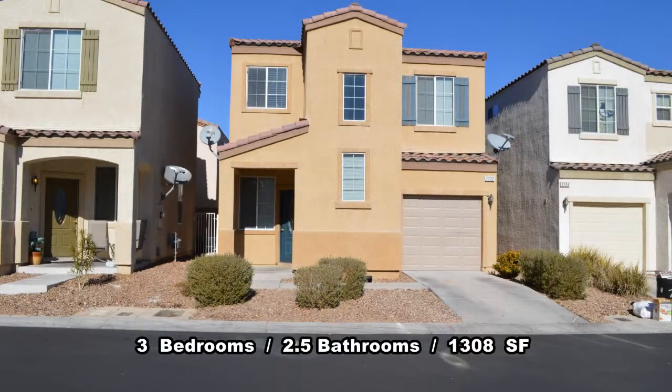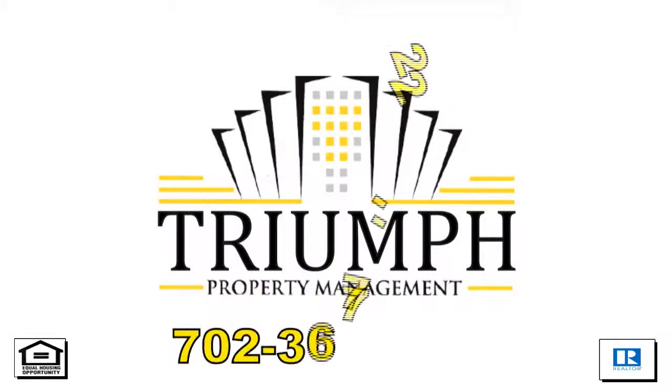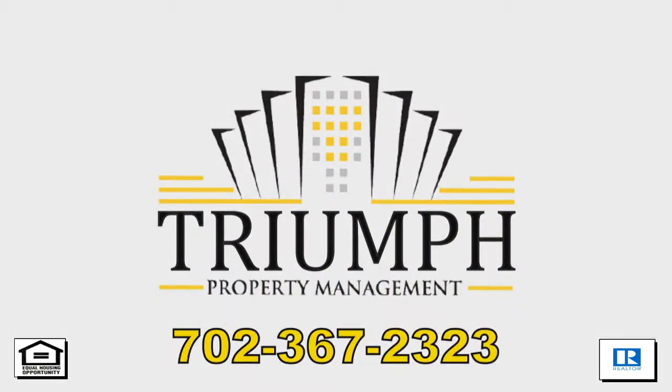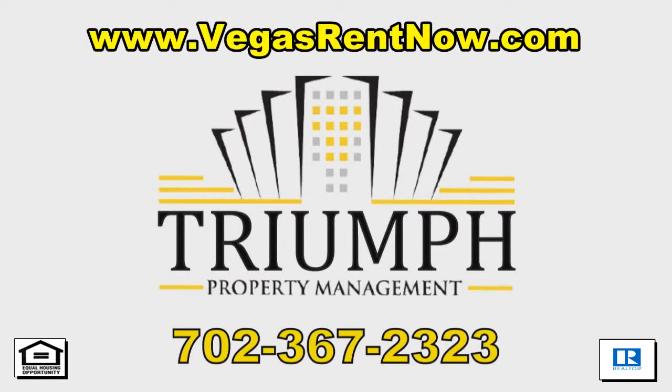This three-bedroom, two-and-a-half-bath house with 1,308 square feet is available now for rent. Contact one of Triumph's friendly real estate agents to view this property by calling 702-367-2323, or visit our website VegasRentNow.com to view our list of vacancies.